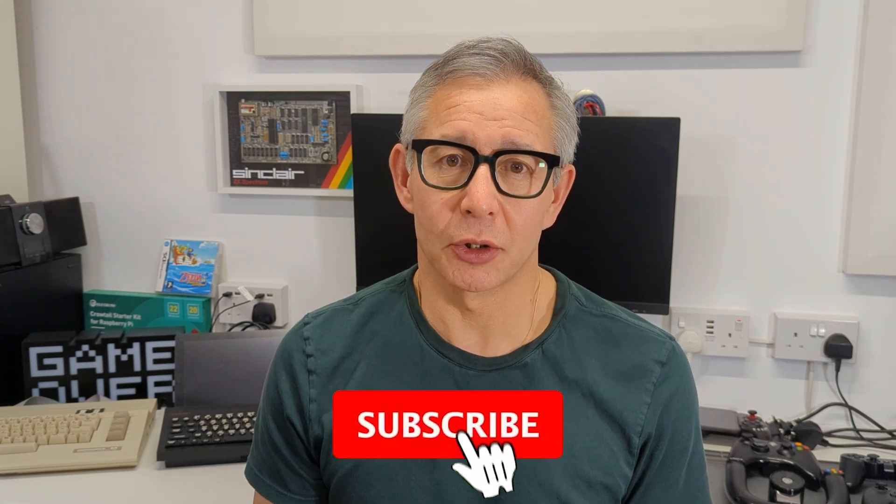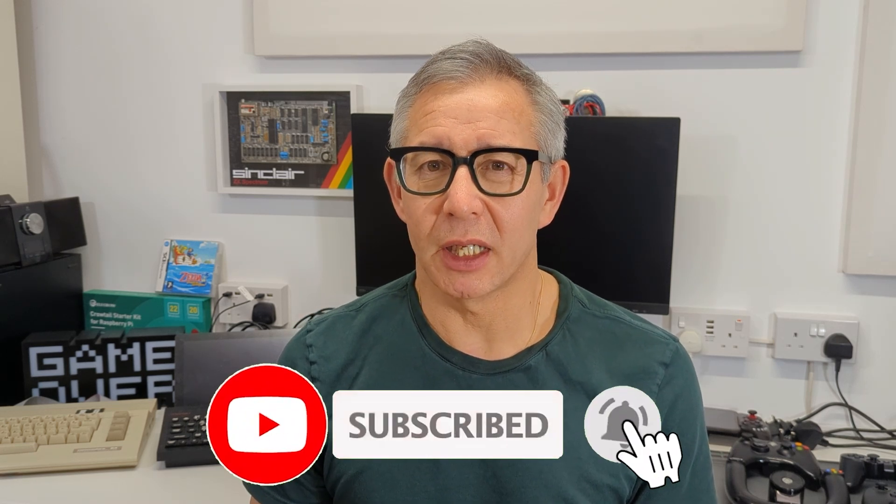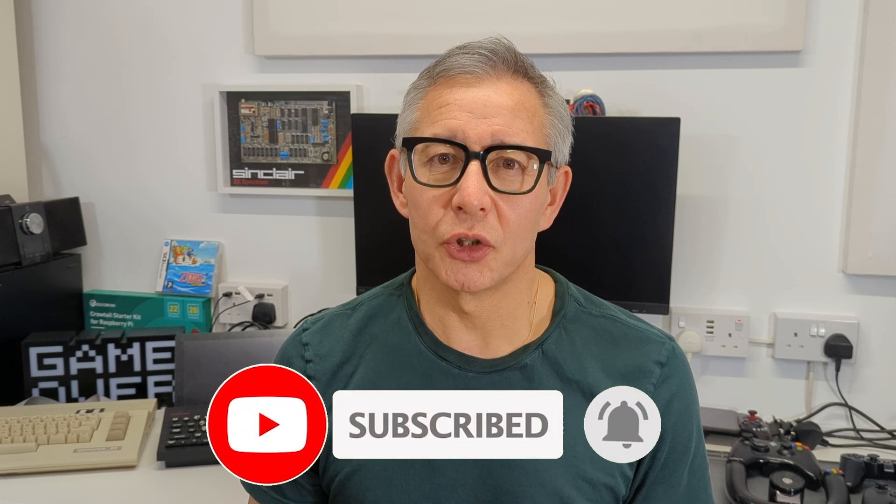Hi and welcome to Bites and Bits. On this channel, we have a lot of fun playing with older computers and technology. It all works very well and we can have loads of fun playing with the games and the consoles. But of course, the machines that we have today are far more powerful than those that we had in the 1980s, and sometimes it's quite hard to visualize just how far behind those retro computer systems actually are.